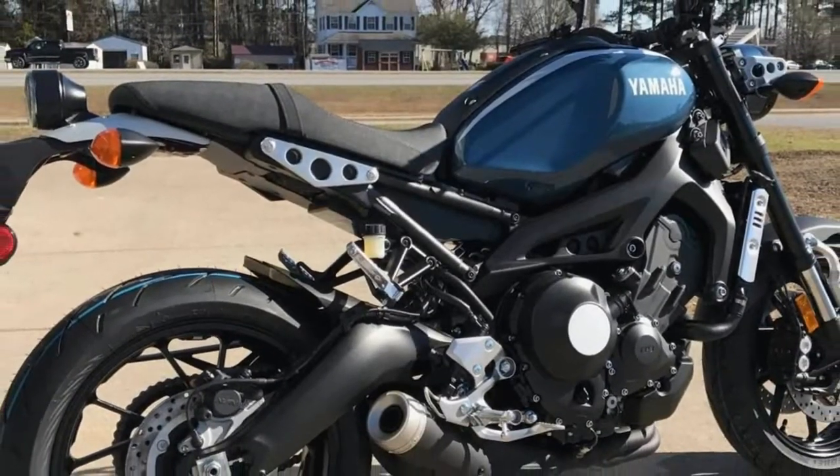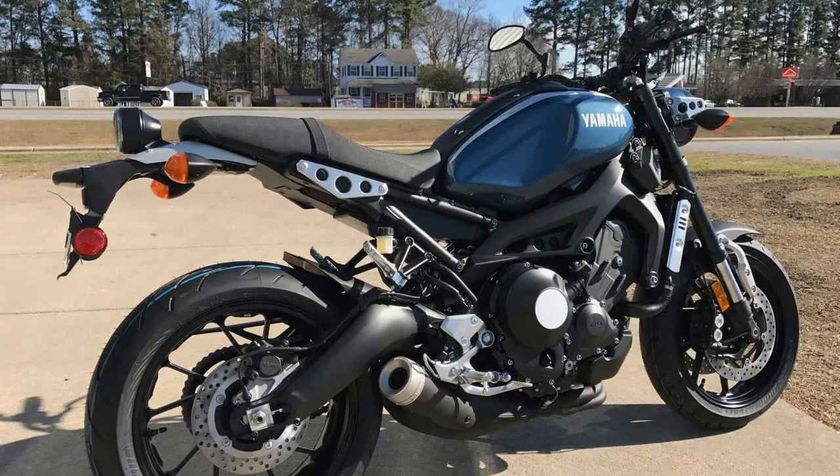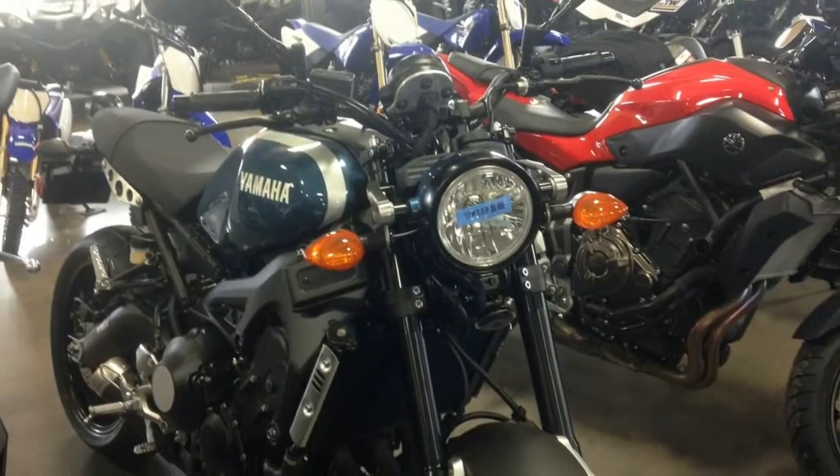Stylish and Ergonomic Fuel Tank: a compact 3.7 gallon fuel tank with offset fuel filler is shrouded by beautifully shaped and hand-finished aluminum covers for a timeless design.